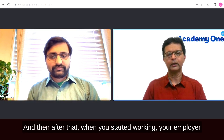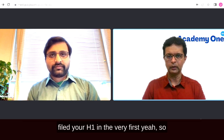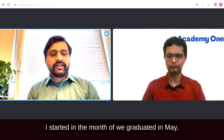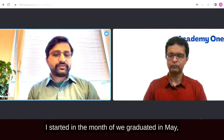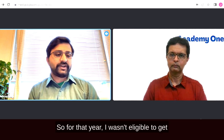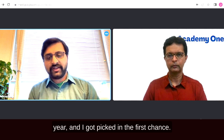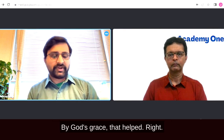After starting work, my employer filed my H-1B. I started in June after graduating in May, so I wasn't eligible for that year's lottery. I filed for the next one and got picked in the first chance, by God's grace.